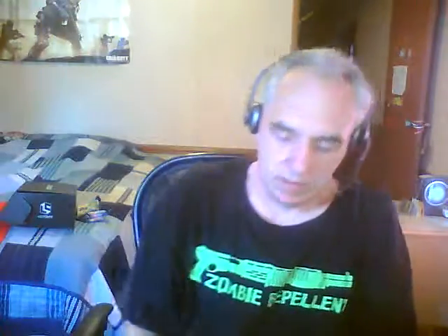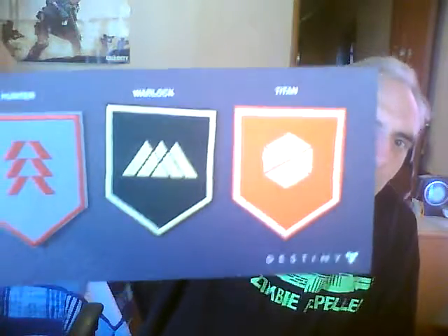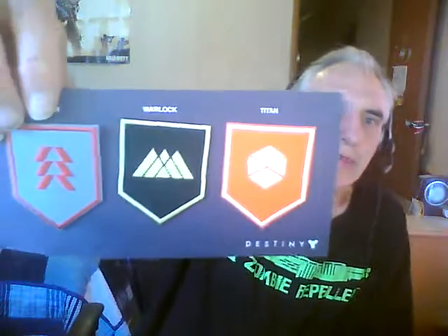Now what's this — Destiny patch set. I don't know if I want to open this because I might give it to my daughter since she plays the game and I don't. There are three patches — that's kind of cool, I mean — damn, look at that. I don't know anything about Destiny but my daughter probably would like it. For patches, it's kind of cool. Maybe I'll give them to my daughter since she says she can sew.